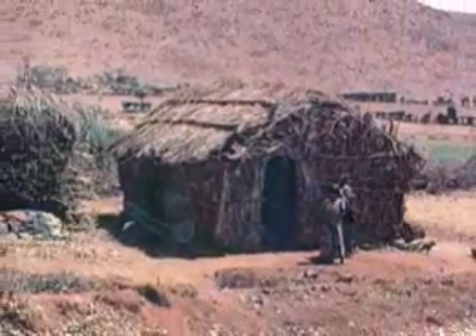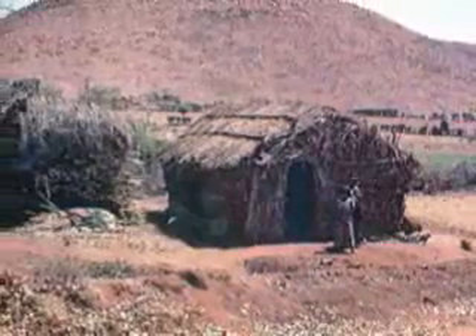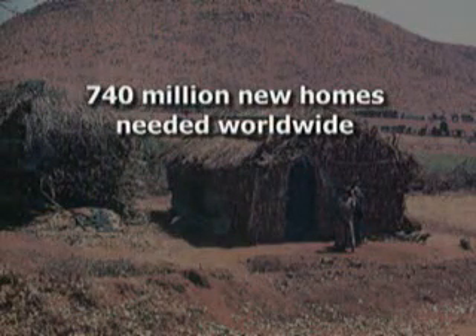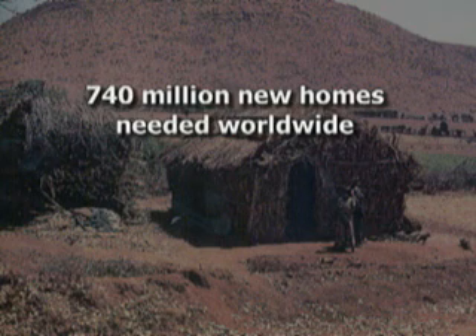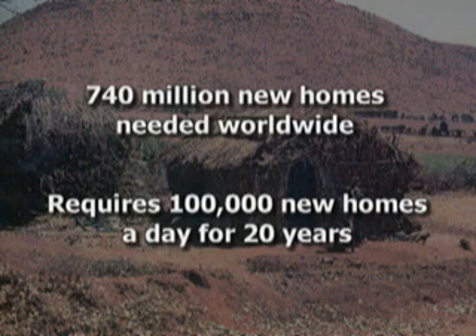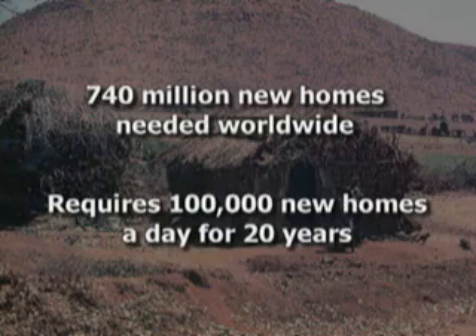In fact, the United Nations estimates that the world's developing nations need more than 740 million new homes for their growing populations. That would require building more than 100,000 new homes every day for the next 20 years, a task that has seemed almost insurmountable.